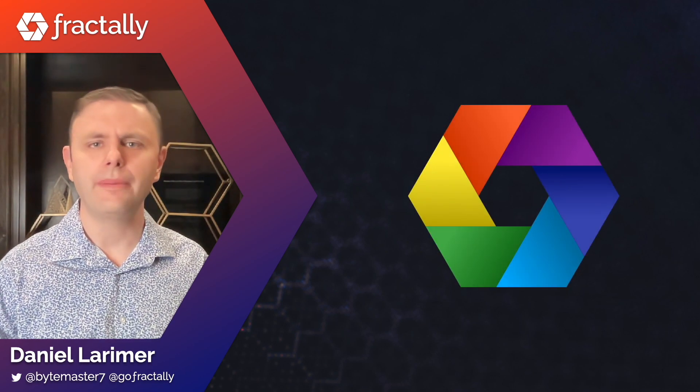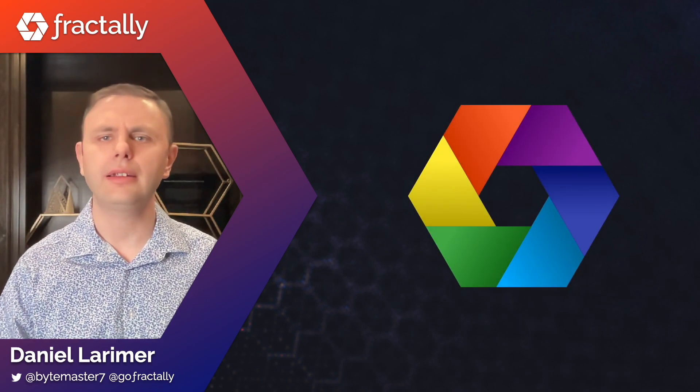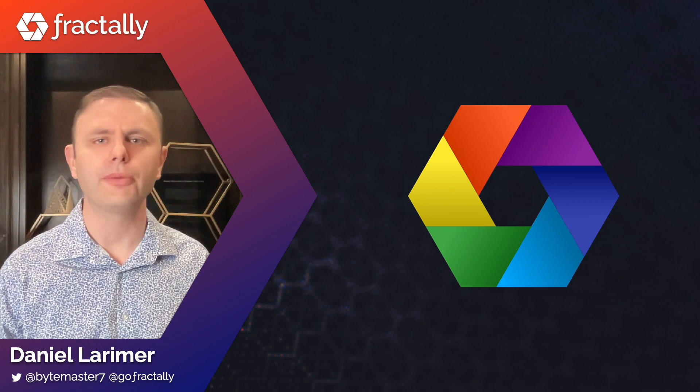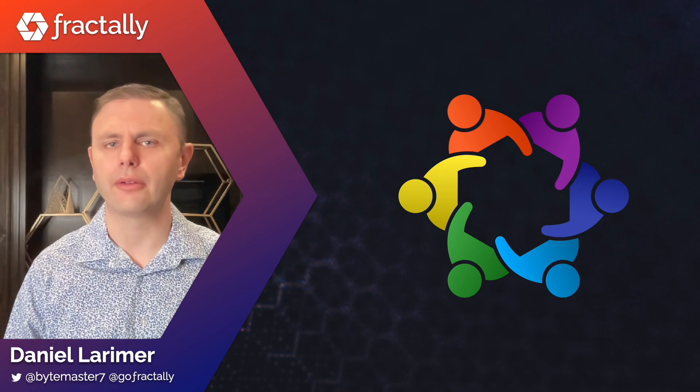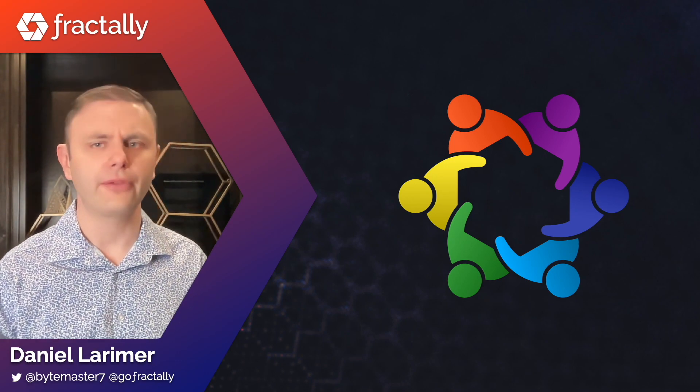The hexagonal shape is symbolic of how Fractali DACs build consensus among groups of six people. The colors represent different people and they form a spiral pattern which implies movement and fractal forms.